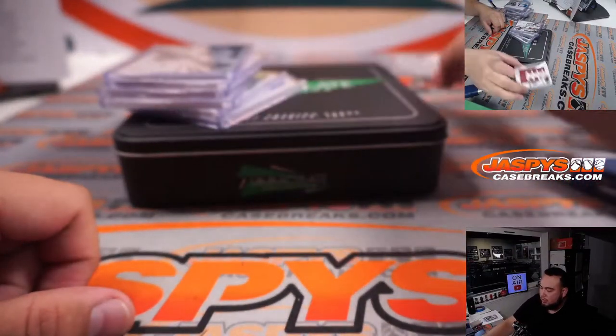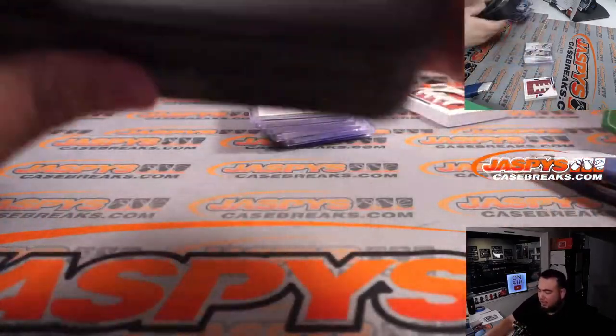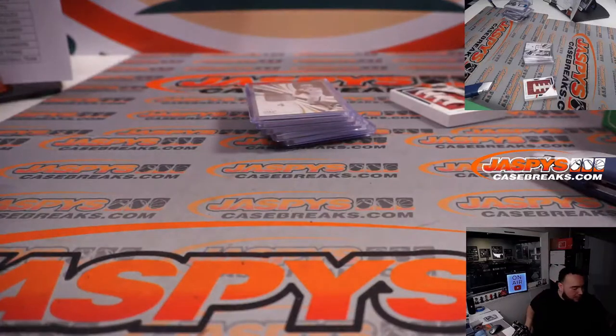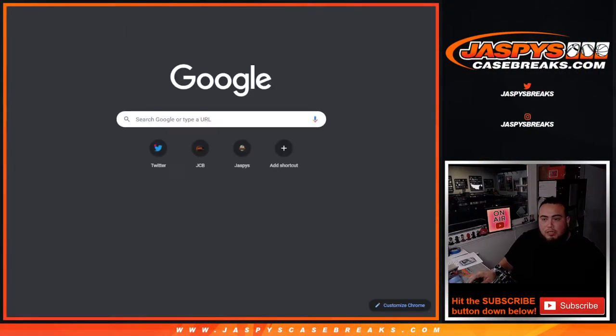So all in all guys, I think this case was definitely much better. Let's get number three going — I think we can top this case. If you guys can buy your team straight up that would be the easiest way to go, but if not I'm going to random number block — pick your team for number three right now before I start the next break.